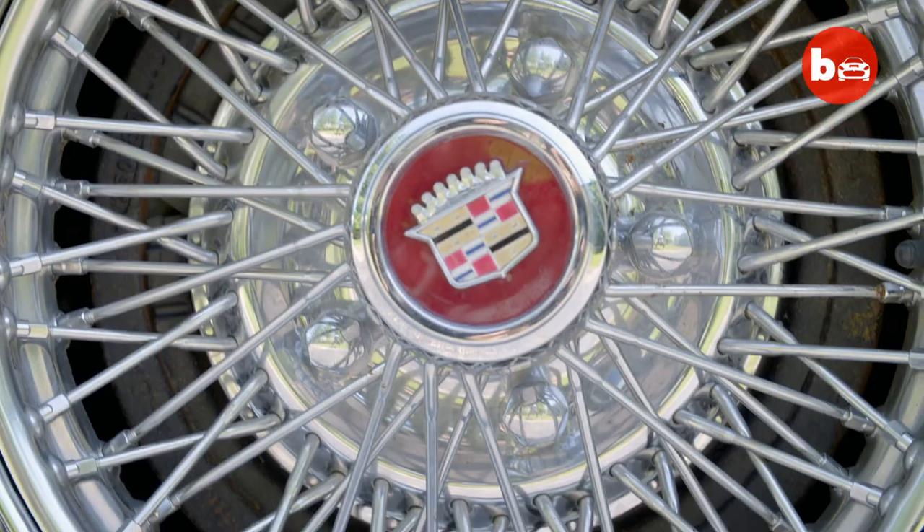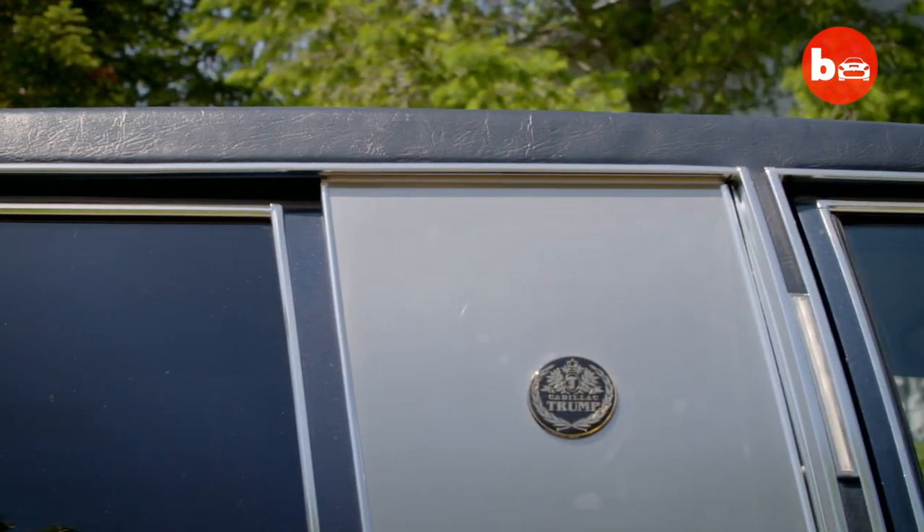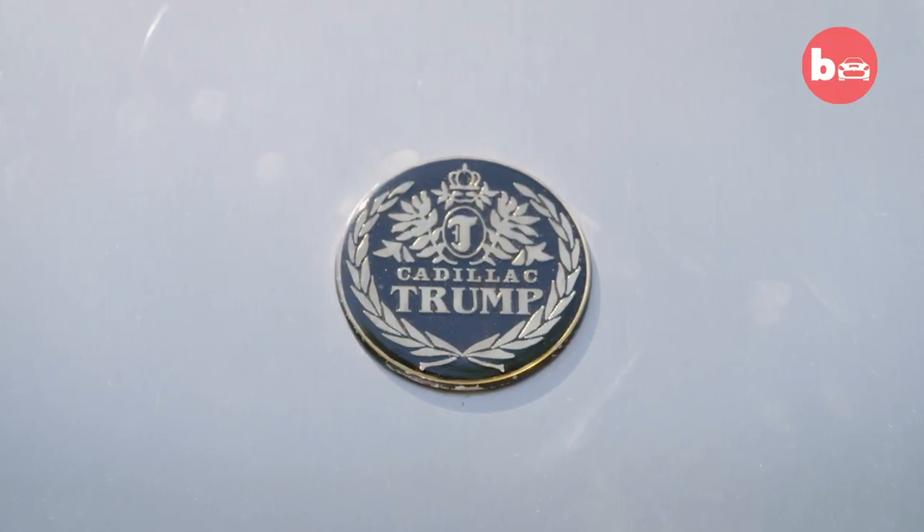It was really the beginning of the Trump branding. Trump has branded many things — from water to steak, golf courses — and this was the first item. He got the idea to brand his name as a luxury item.